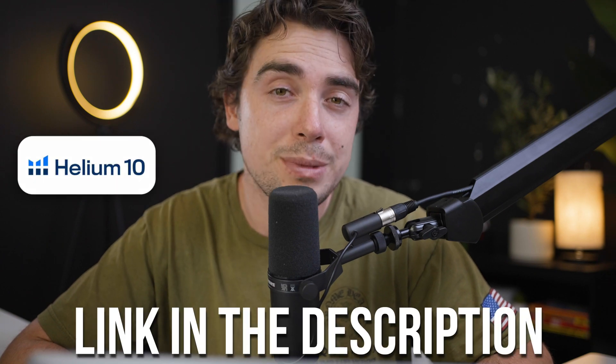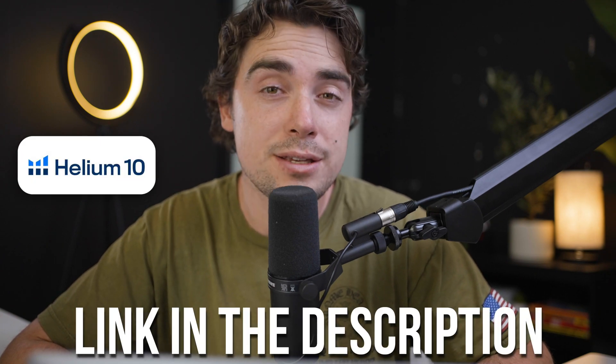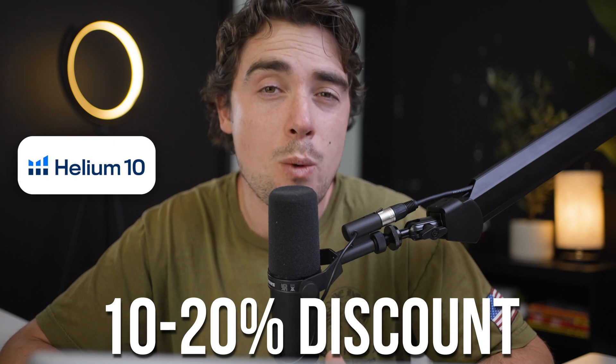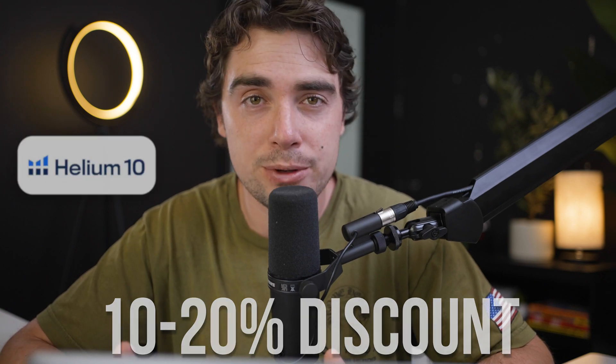I am going to be sharing my screen here, so if you guys want to follow along or even try out the platform for yourself, there is going to be a link down below in the description. If you use that link and opt in for a paid version, you can actually get a discounted version of the platform. The discount ranges from 10% to 20%, however they're currently running a promo for 35% off. So go ahead and try out the code, see if it works. If not, you guys always get that 10% to 20% off.